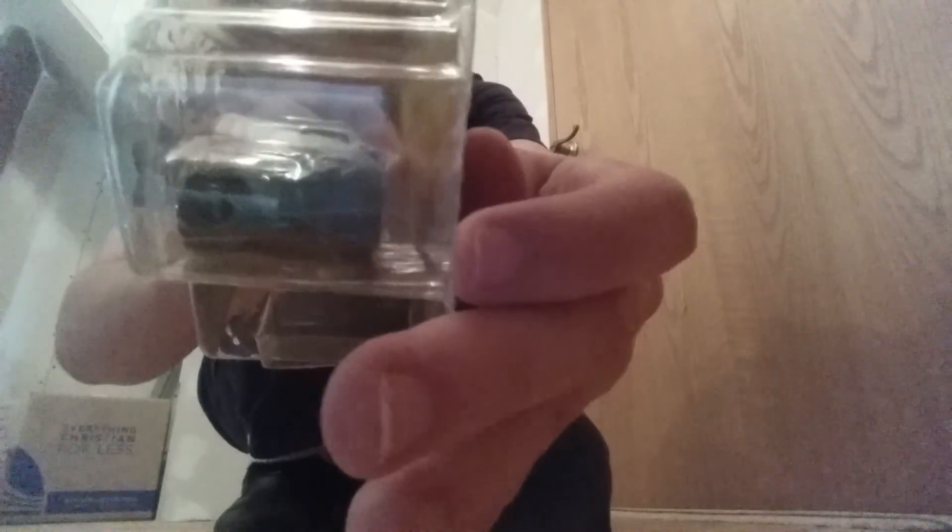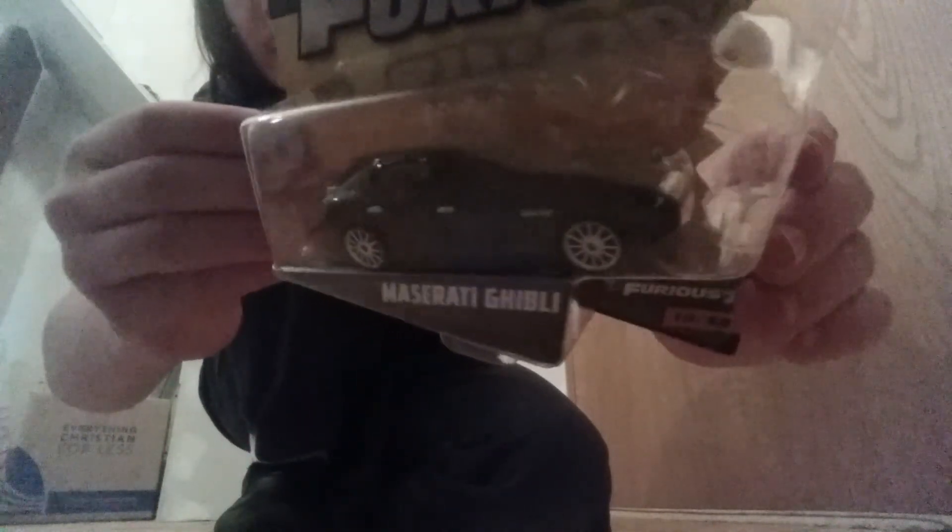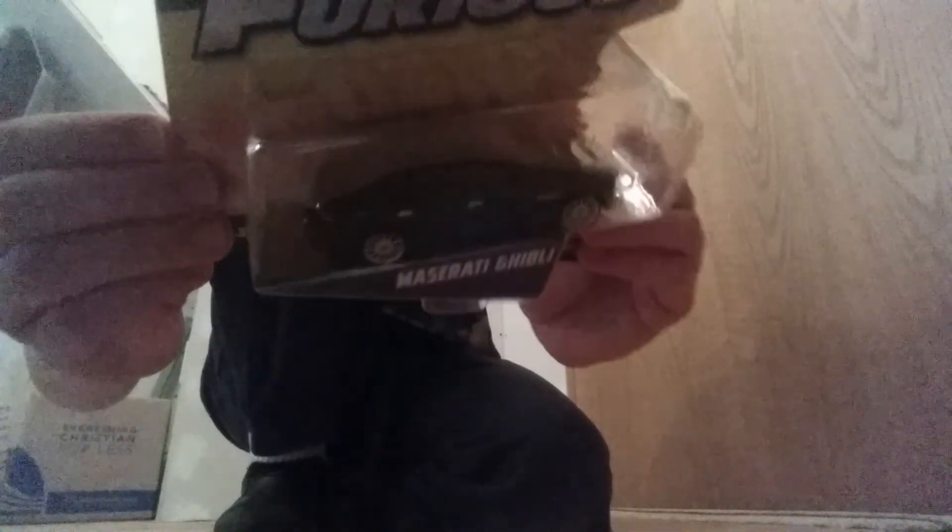I always see it there and I never pick it up. But today is finally the day that I picked it up — it's the Maserati Ghibli. I always liked this car, very cool casting. It's the car I always look at every time I go to Walmart and always pass up. Now I finally picked it up — the Maserati Ghibli.